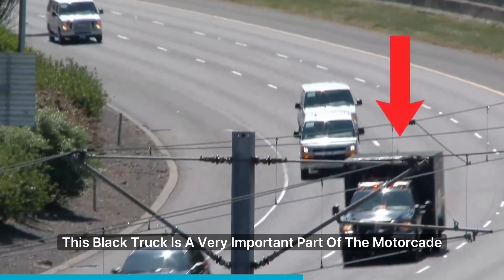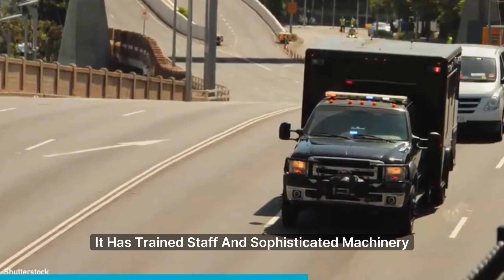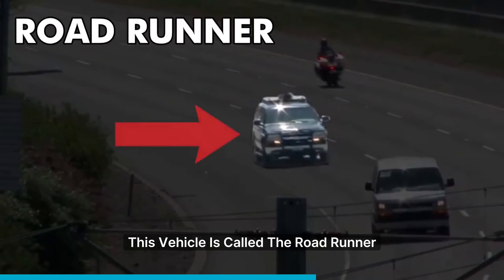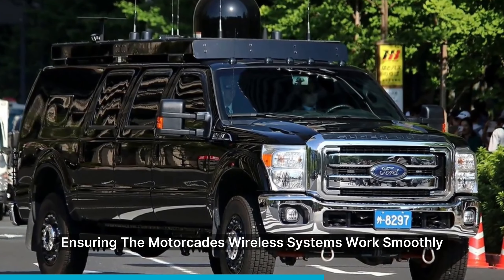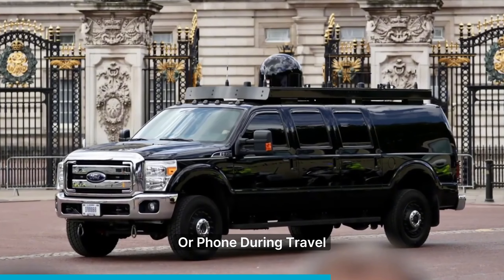One black truck is a very important part of the motorcade. It has trained staff and sophisticated machinery that keep the president safe from chemical and biological attacks. This vehicle is called the Roadrunner, and acts as a mobile communication tower, ensuring the motorcade's wireless systems work smoothly. It also helps the president use the internet or phone during travel.